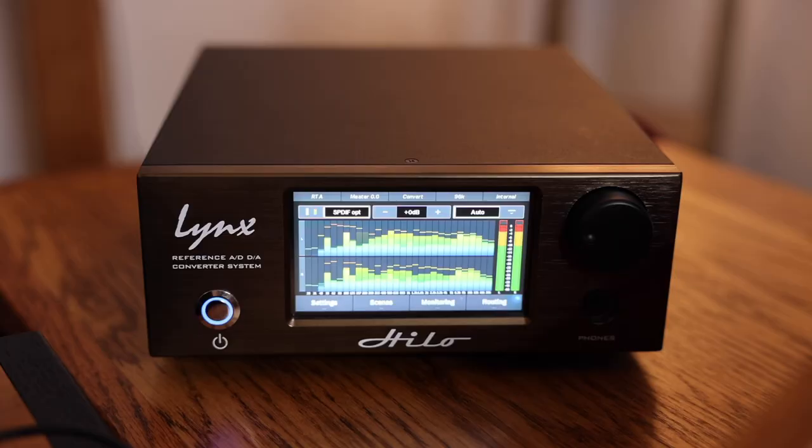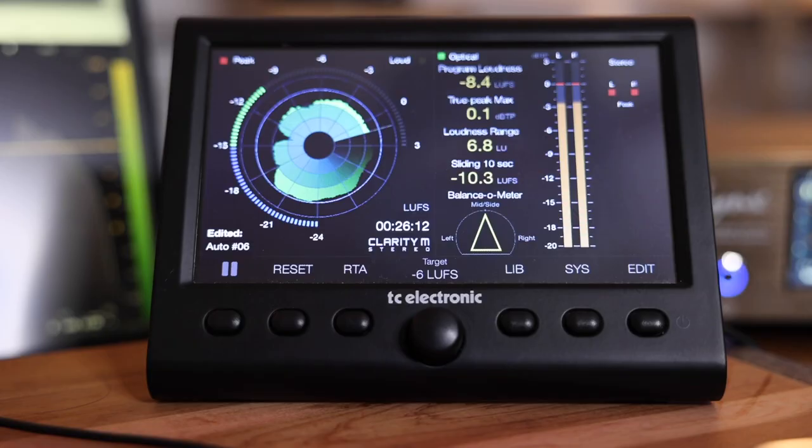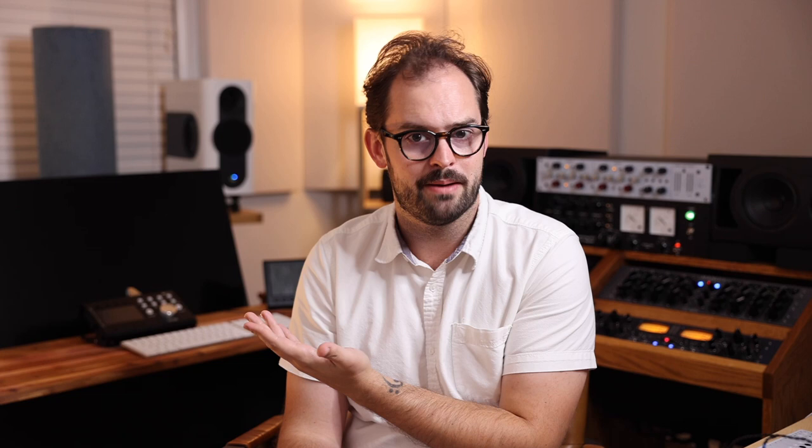Let's talk hardware. The way we get in and out of the computer is the Lynx Helo. The Helo is essentially my digital backbone. It has a send and receive to my converters, sends output to the Grace M905 monitor control, and sends an optical signal out to the TT Electronics Clarity. It also has a headphone amp on it. It's an absolute workhorse. If I had to start from scratch, the Helo would be the first thing I would purchase — it just does everything.